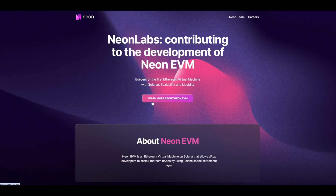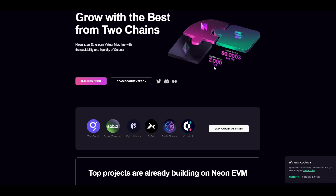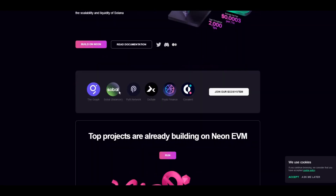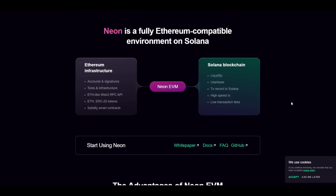You can also click here to learn more about Neon EVM. So, grow with the best from two chains — two of the best chains here. You can see high throughput, great TPS, average gas fee is very low on Solana, and you've got that link to Ethereum. Some of the projects already in the ecosystem: Covalent, Paul's Finance, The Graph, and the list goes on. You can take a look at the website and do your own research.